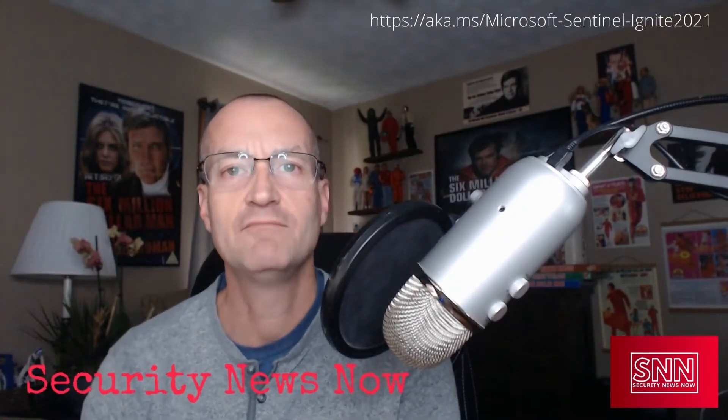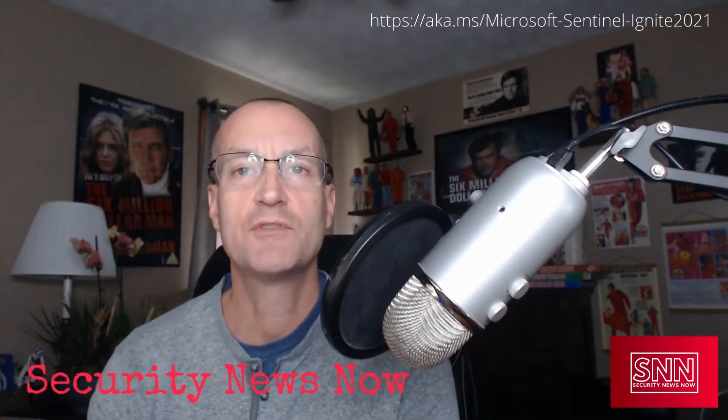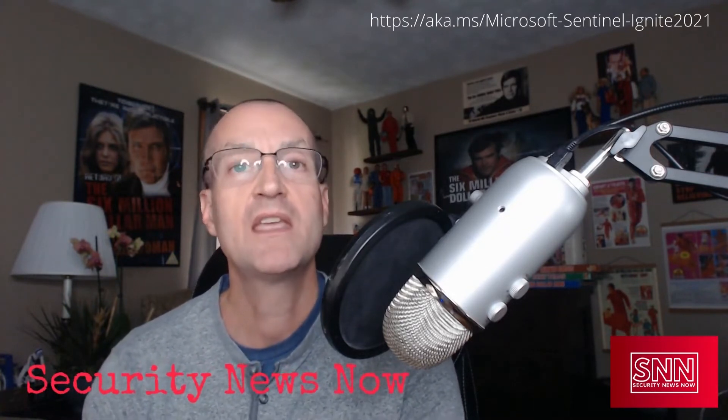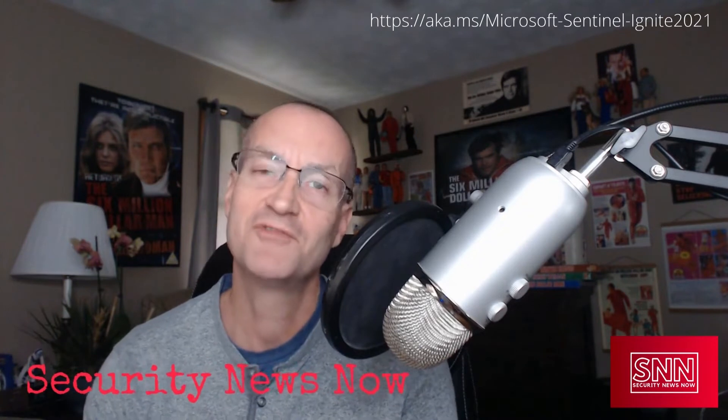Hi, I'm Rod Trent, Senior Cloud Security Advocate with Microsoft and a correspondent for the Security News Now News Team. Here's what's happening now for Azure Sentinel.